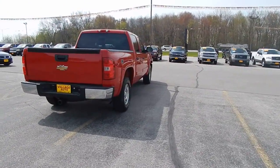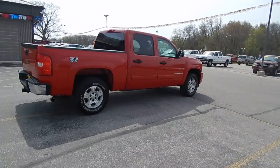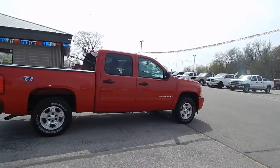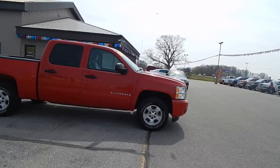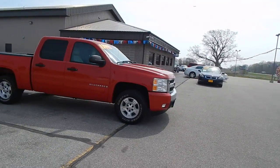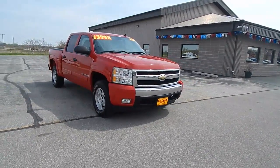Truck runs and drives great. Body's super clean, well maintained and well taken care of. Only $13,995 for this 2007 Chevy Silverado. Fog lights, tow hooks.